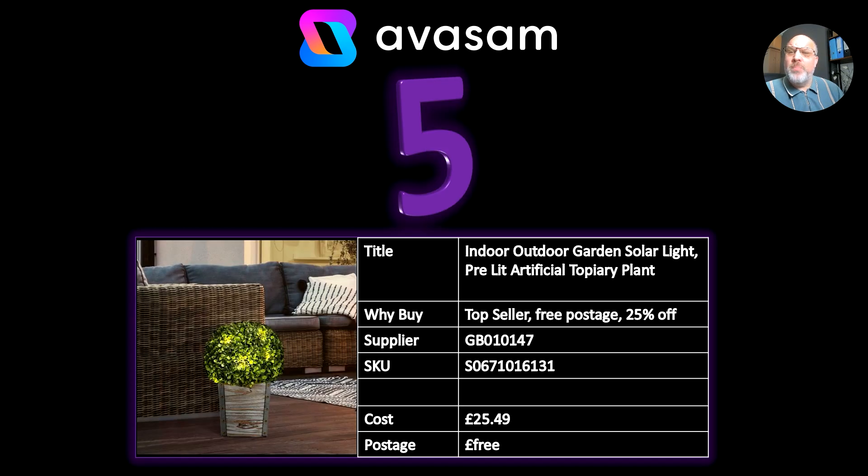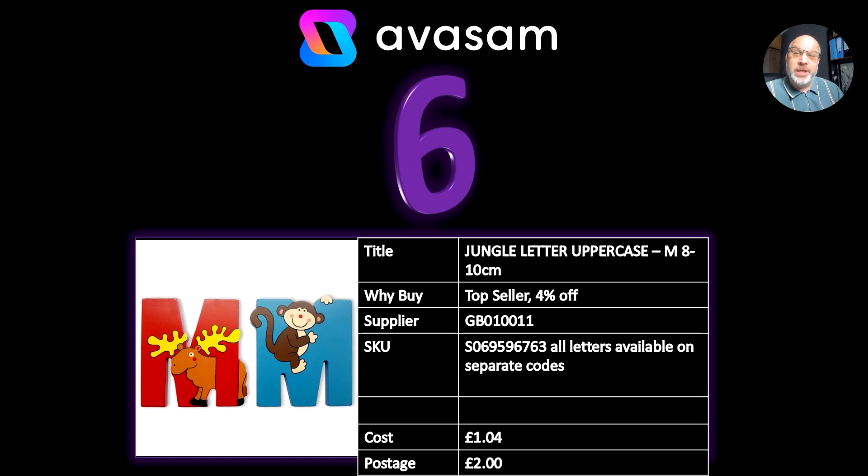Number five, we've got the outdoor garden solar light — this is a pre-lit artificial topiary plant. Have a look at this. 25% off, supplier 147, at £25.49 and free postage. And again, the images are really good.